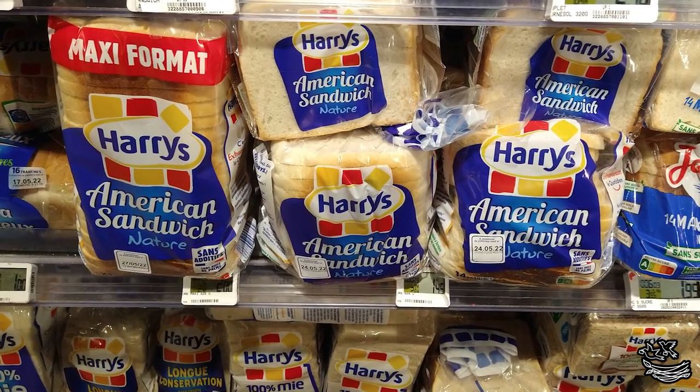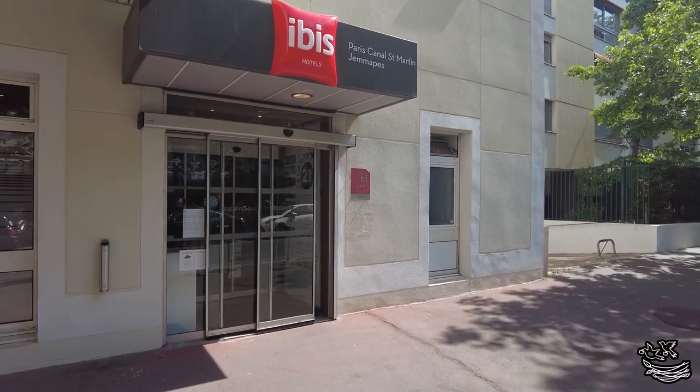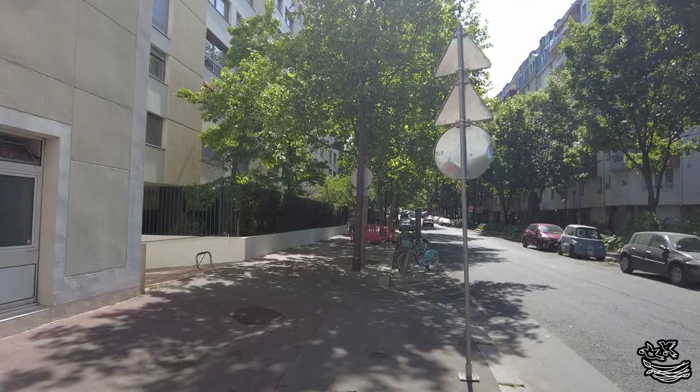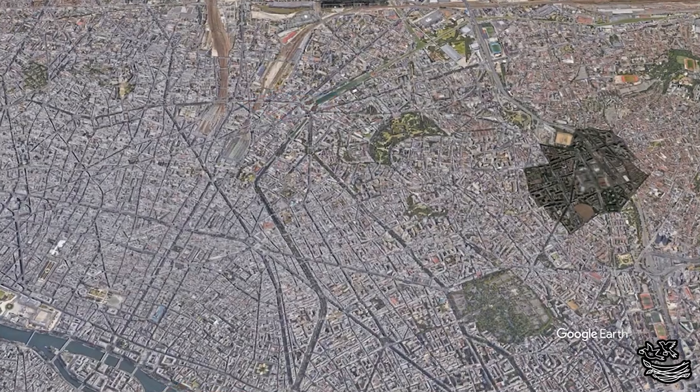There was a grocery store down the street — we stopped there and got some supplies, so we were very happy with it. We'd rather stay somewhere convenient to metro stations and a lot of other things than just somewhere near a tourist attraction, and saving money is a good thing too.